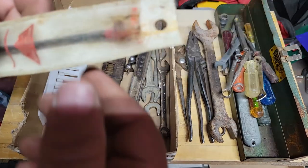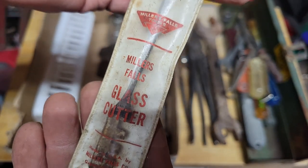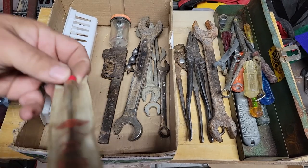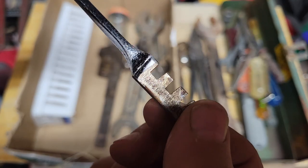Got this Miller's Falls glass cutter — Miller's Falls.